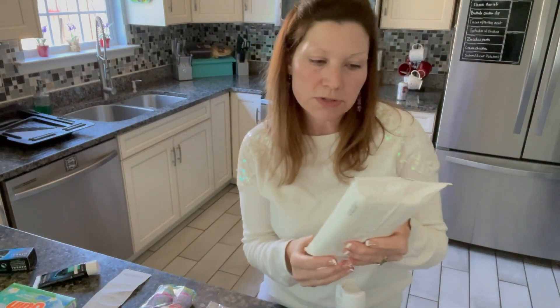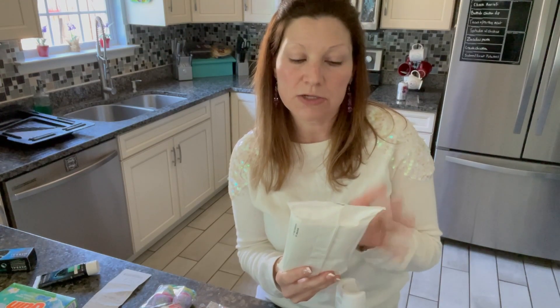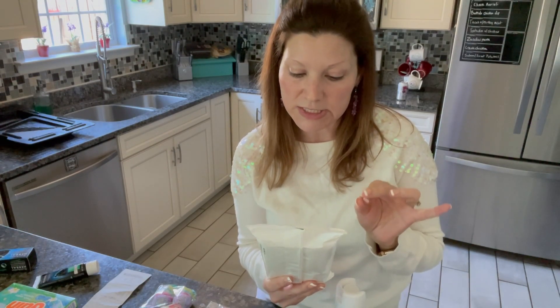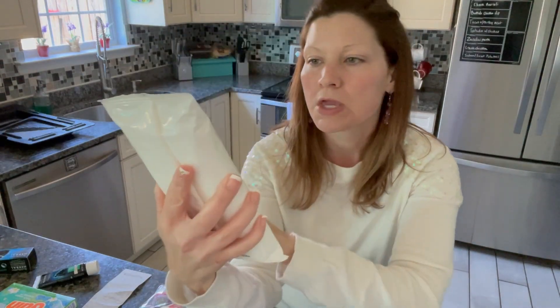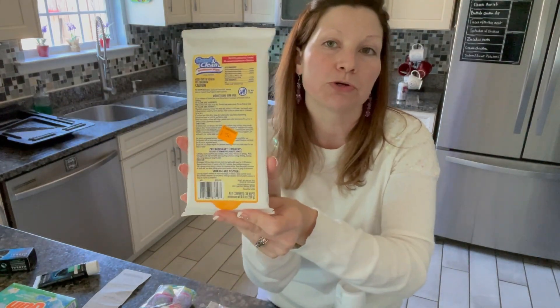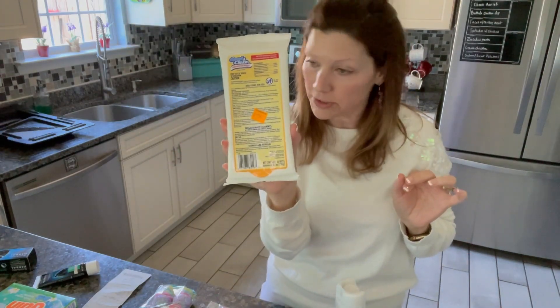This was also on sale — I wanted to try this. It is bleach-free but it kills common household bacteria. It's lemon-scented and it kills germs in 15 seconds. It was on clearance for $1.50, and there are 36 wipes. I thought this would be something good to keep in your car or when you're on the go, and that's just $1.50 on clearance.